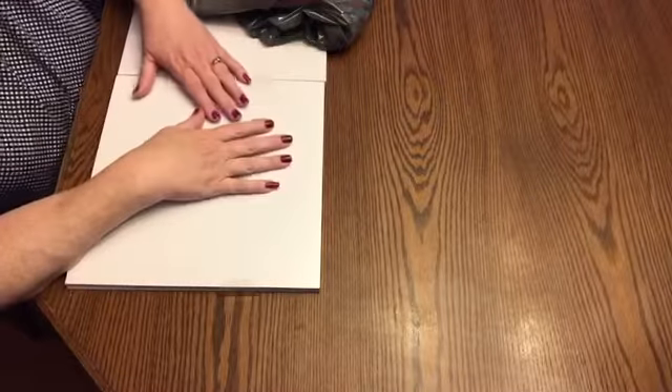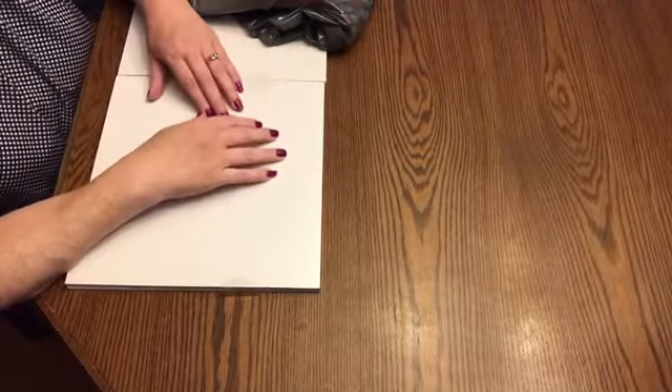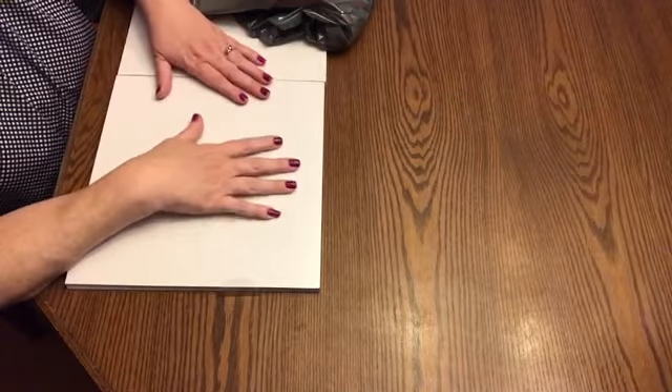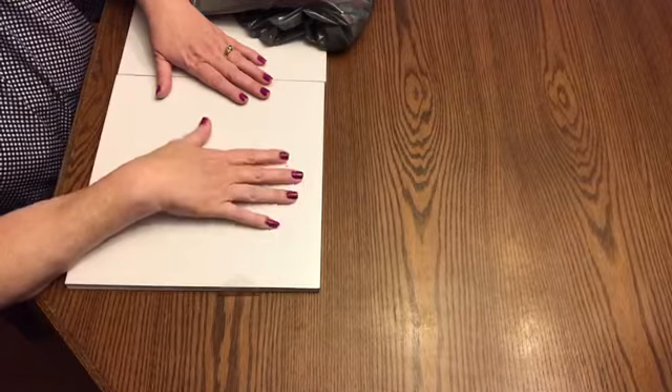Hello everyone, I'm Helen and I'm Cosmos Crafty Mom. Welcome back to my channel. For all my new subscribers, welcome to my channel, and for my continued supporters, thank you again for joining me.